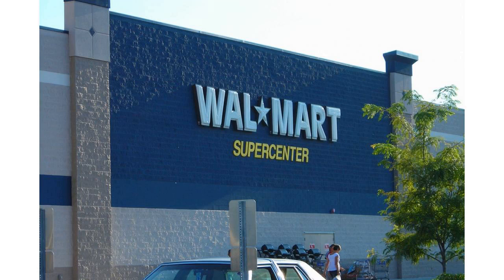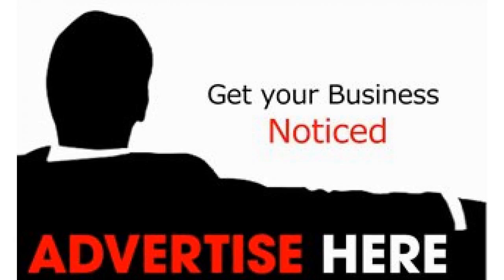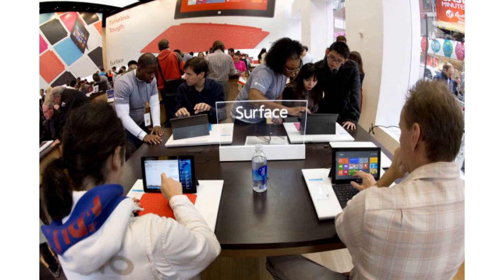Prime Now is the most expensive option at $119 per year. But of course, it includes more than just grocery delivery — Prime is a comprehensive benefits program that includes fast shipping from Amazon.com, access to streaming services, free e-books, and more.